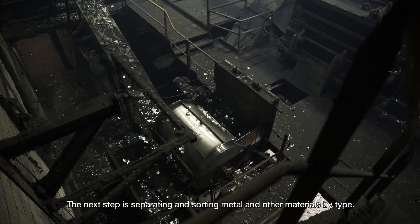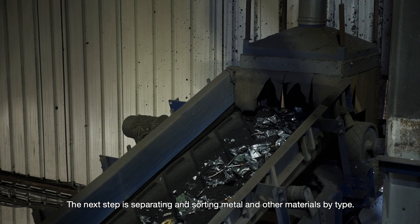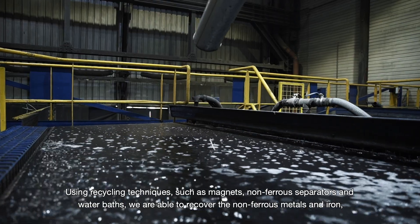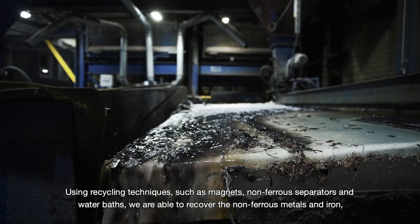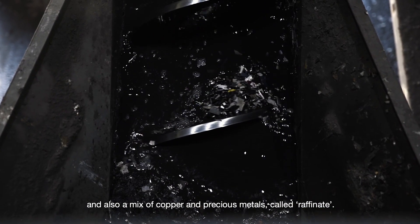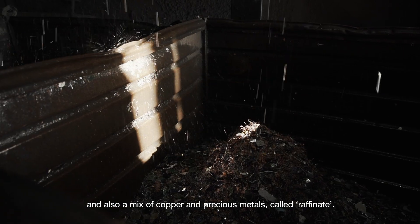The next step is separating and sorting metal and other materials by type. Using recycling techniques such as magnets, non-ferrous separators and water baths, we're able to recover the non-ferrous metals, iron, and also a mix of copper and precious metals, called raffinate.